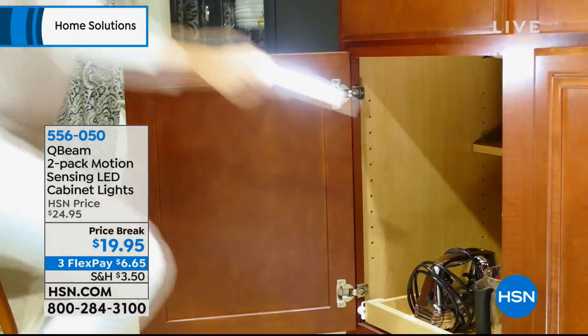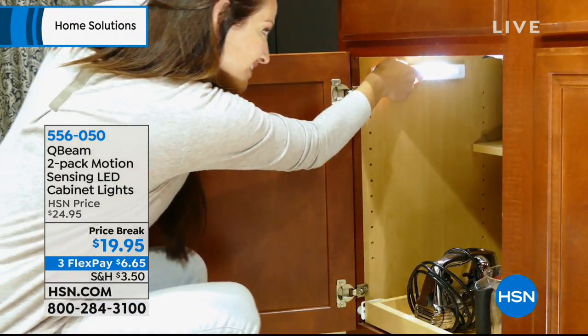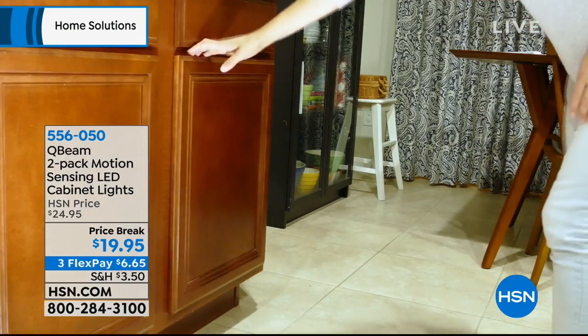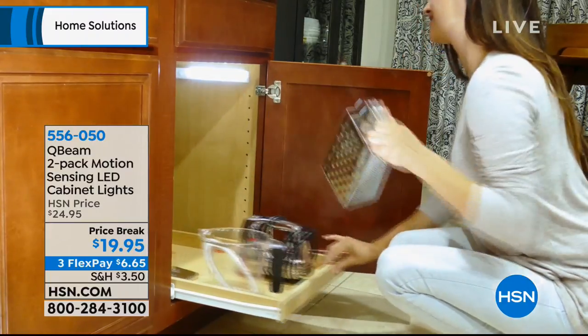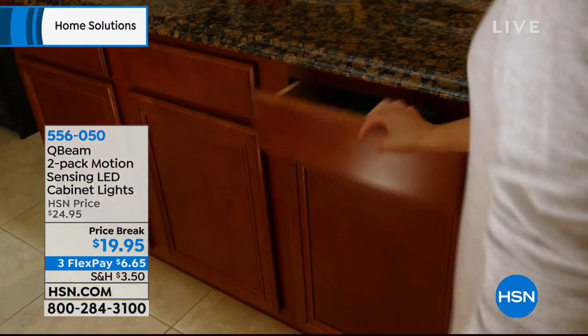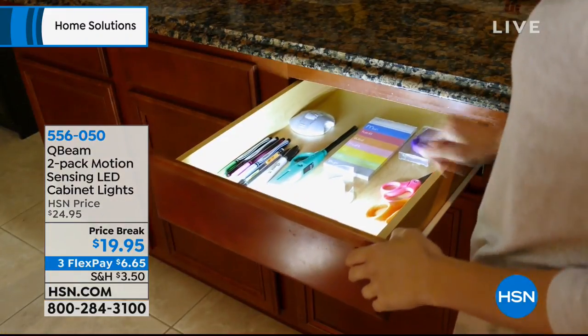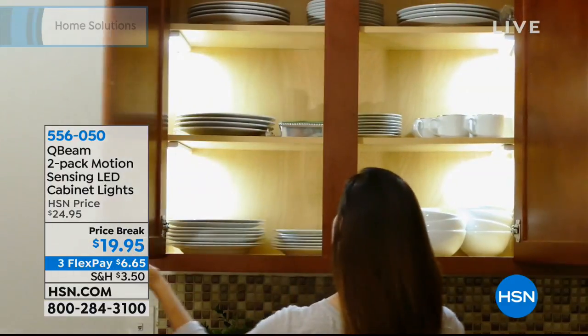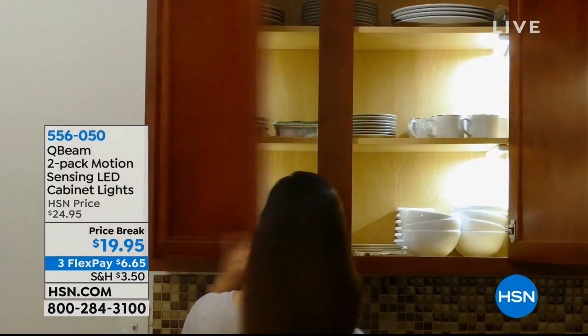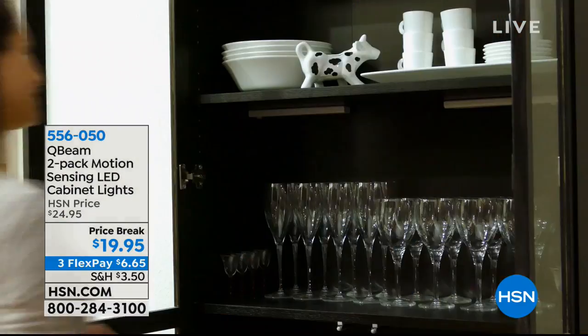Installing lighting under your cabinets is very expensive, but these lights can really go anywhere. They come with adhesive pads so you can stick them, or you can mount them with a little hook. Think everywhere you've got a dark little space — under the stairs, under the cabinets, in cabinets, in the garage, wherever you need it. You'll get a two-pack today for $19.95.